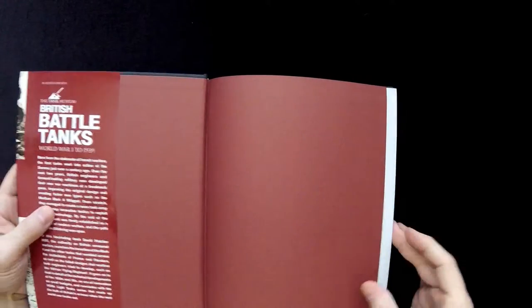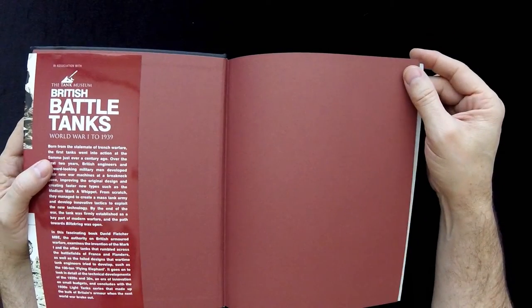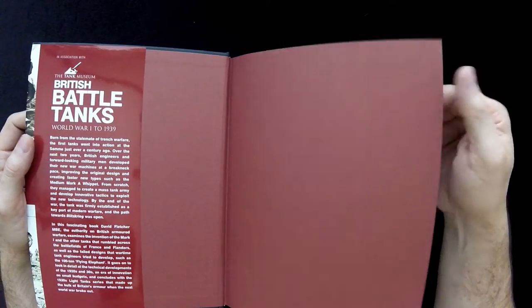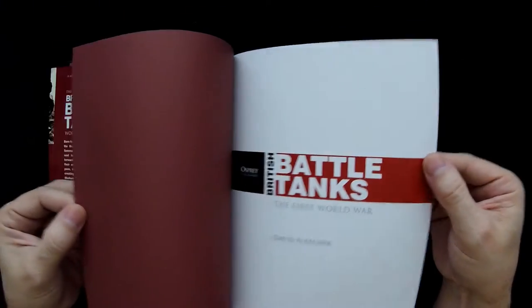David Fletcher is a pretty well-known author for those of you reading — I think he's done quite a few Osprey books. I'm not sure of his background; I'm guessing probably military historian, much like many of their good authors are.